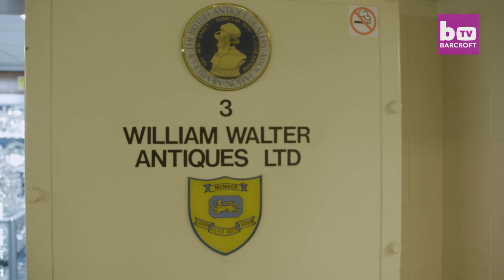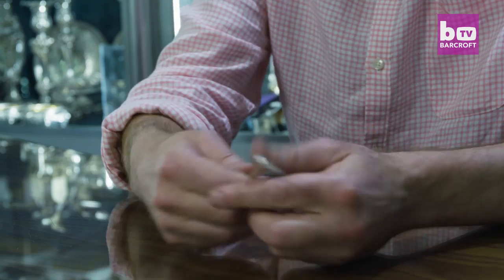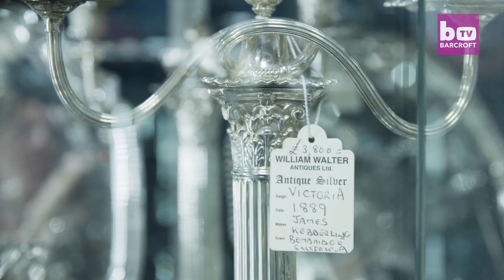We're William Walter Antiques and we have an individual shop within a complex of shops down here. There's probably 30 shops all selling silver, so you can buy everything from a spoon from the 16th century to a 1930s silver plated machine gun or a horse's hoof ink well.